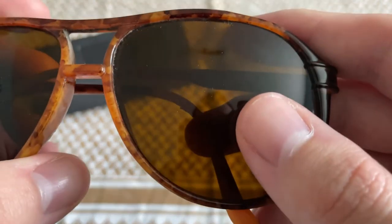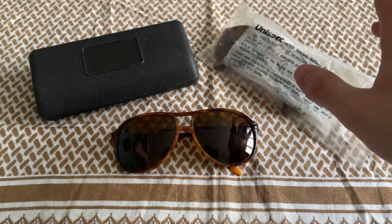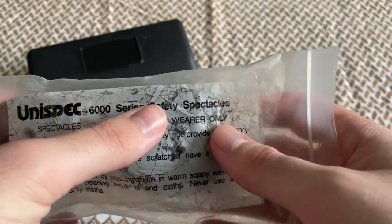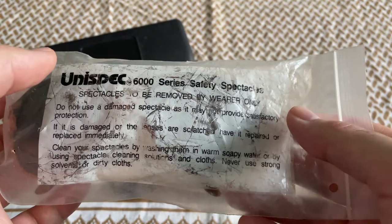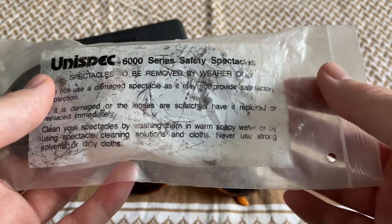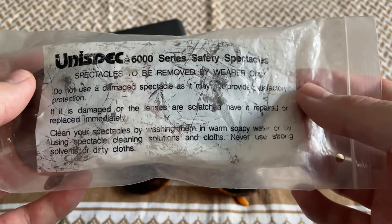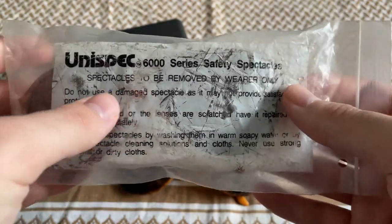There are no manufacturer markings at all on this particular pair. I've actually worn this particular pair at one stage. Both this pair and the other one are the same sort of design. The second pair is marked up 'Unispec 6000 Series Safety Spectacles.' Unispec seems to be a company that produces safety goggles and safety glasses that you'd wear in a laboratory or science lab — industrial safety eyewear. It also has instructions on how to take care of the spectacles. The bag is quite damaged because they are old.